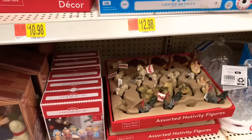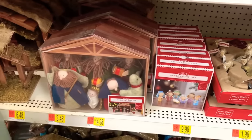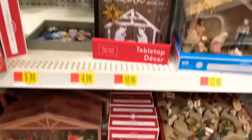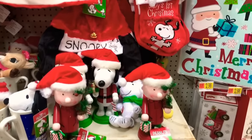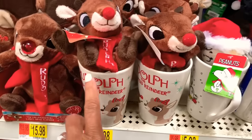They have the little assorted nativity figures here and the 8-piece nativity set if you want to make your own. They also have the Peanuts Christmas here with Snoopy and Charlie Brown.